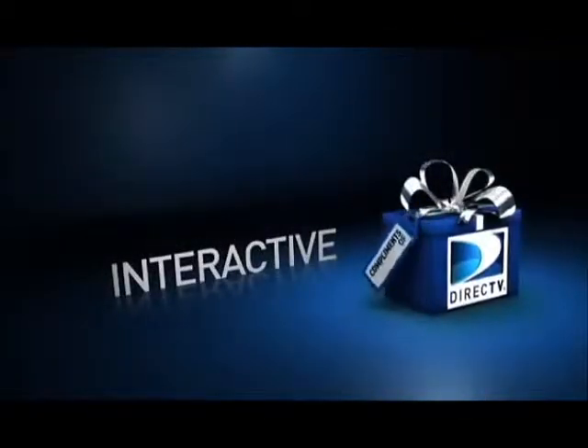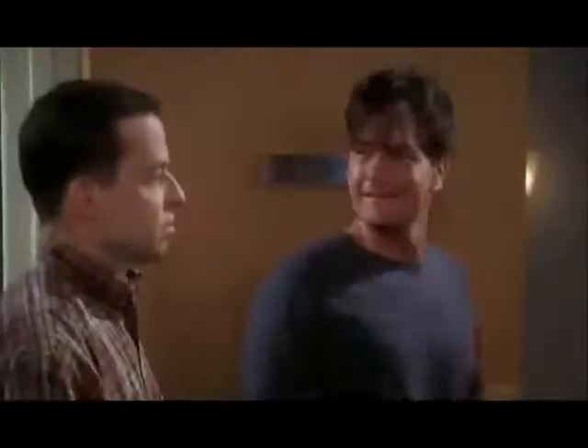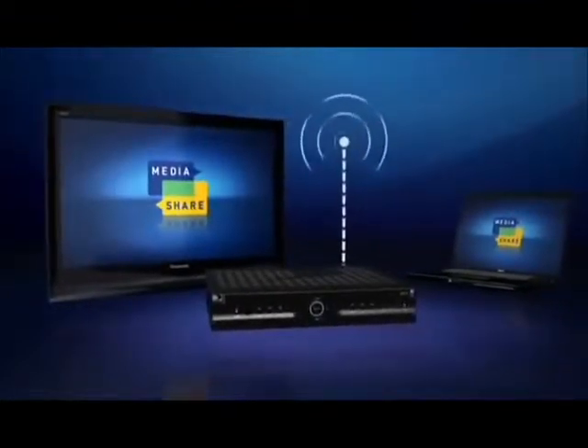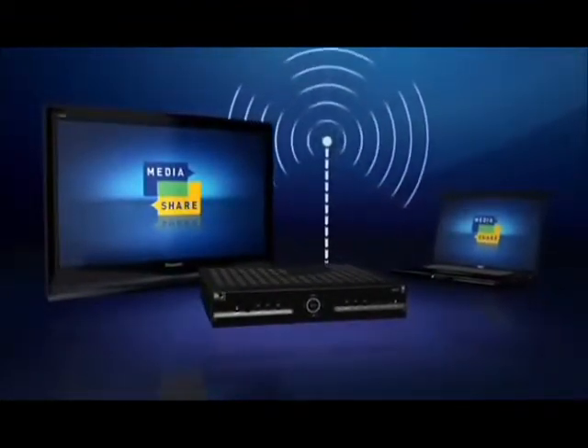DirecTV Interactive is proof that the best television experience in the world is only available compliments of DirecTV. DirecTV brings world-class entertainment into your living room — the very best in movies, sports, HD, and family programming. Introducing DirecTV Media Share: an entirely new way to experience your media. When you connect your DirecTV Plus HD DVR to your home network, Media Share will become the new hub of your personal media center. It's fast, convenient, and intuitive.